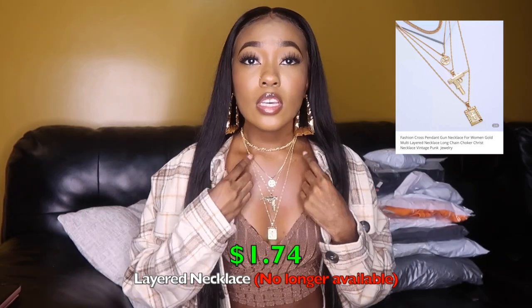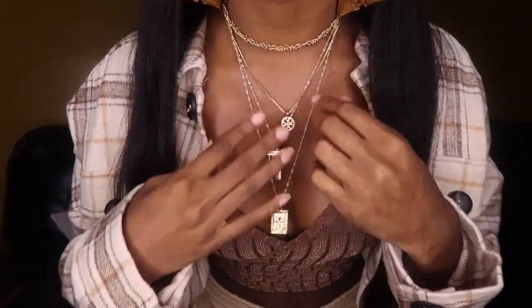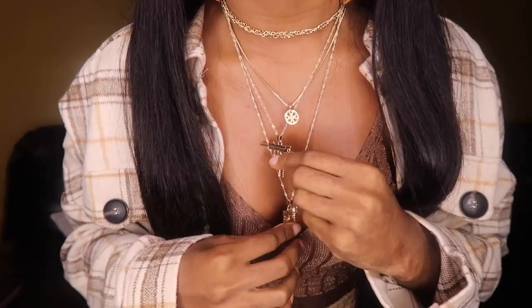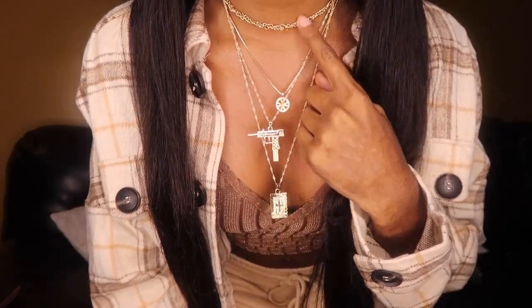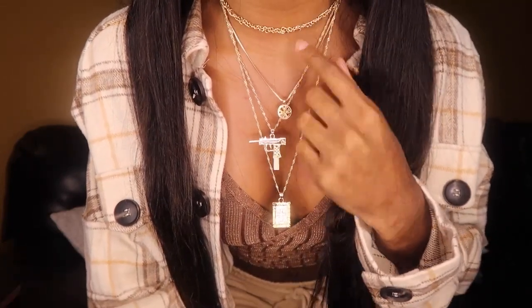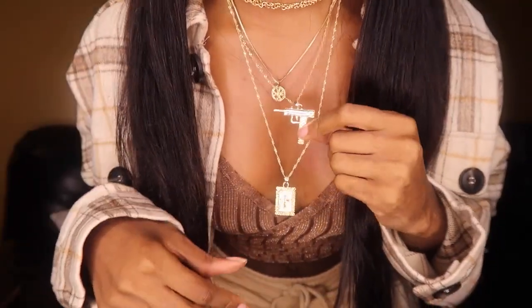I only have one accessory for this haul. I'm wearing it — it's this necklace. It actually comes all on one chain, so these aren't separate pieces. I wore this in my most recent video, my pine green hair tutorial. It comes with a short choker-type chain, then a slightly longer piece, and then the longest piece has a cross on it.